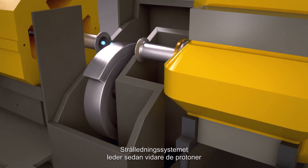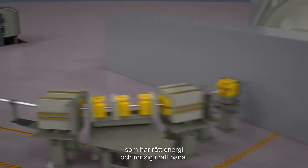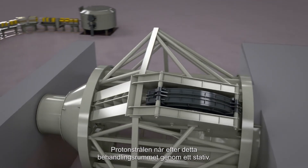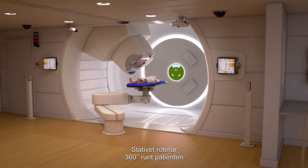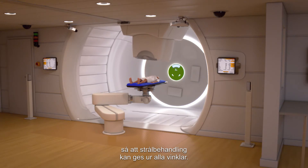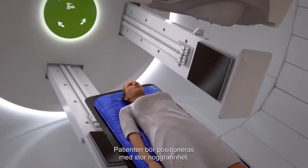The beam transport system conducts the protons with the right energy and trajectory. Then the proton beam arrives in the treatment room via a gantry. The gantry revolves 360 degrees around the patient so that the beam can be delivered at any angle. A high accuracy of patient positioning is required.